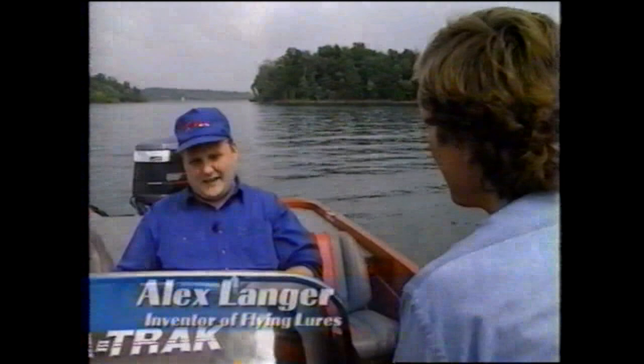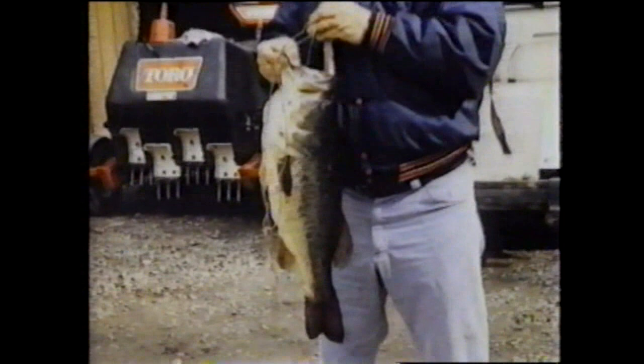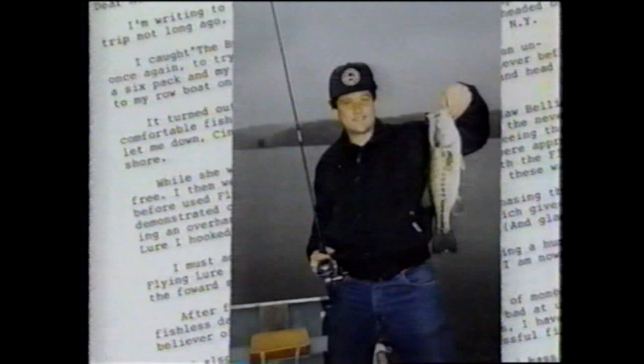We have stacks of testimonial letters — feet worth of letters, stacked up. And they all say the same thing: you've helped us believe that we could catch fish and believe in ourselves to the point where we could go out and use the lure and be successful with it. Now that's worth it — it's more than just catching fish.